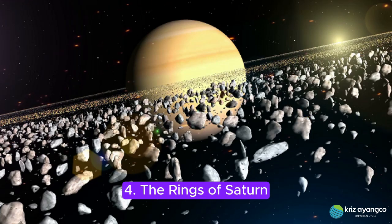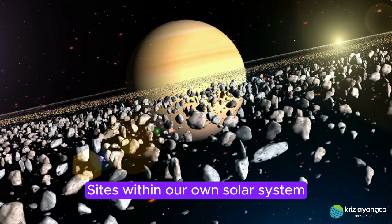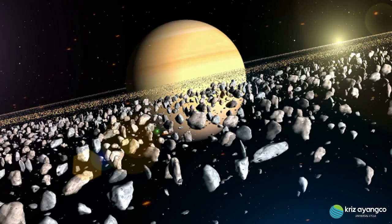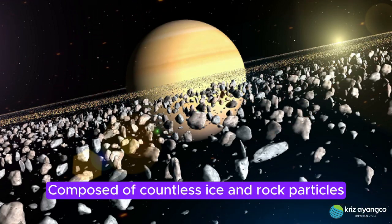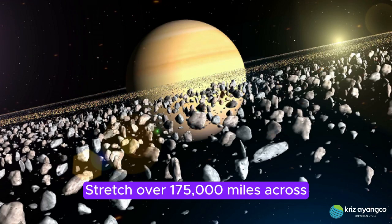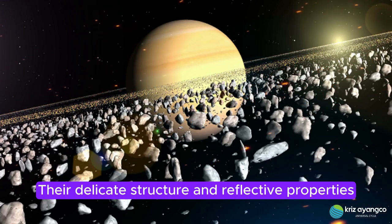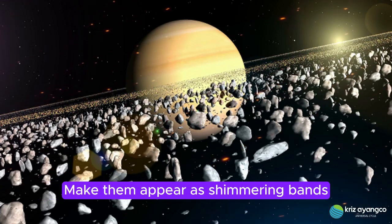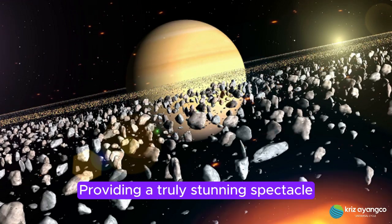4. The Rings of Saturn. Saturn's rings are one of the most extraordinary sights within our own solar system. These rings, composed of countless ice and rock particles, stretch over 175,000 miles across but are only about 30 feet thick. Their delicate structure and reflective properties make them appear as shimmering bands encircling the gas giant, providing a truly stunning spectacle.